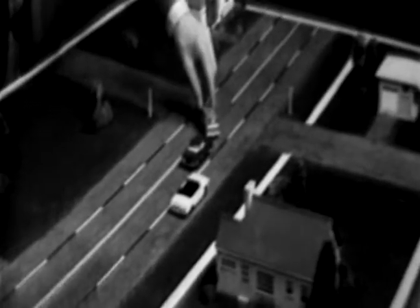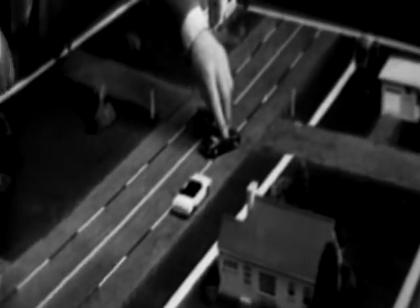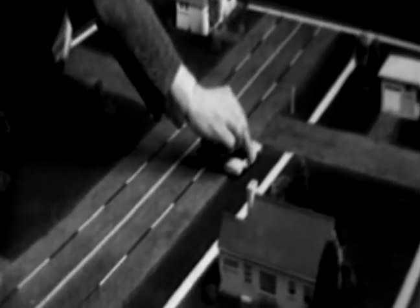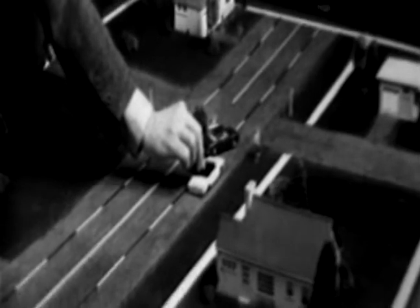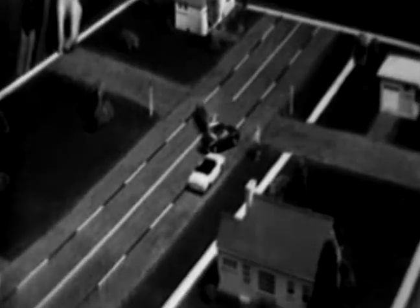Did you notice that the action of the vehicles ahead of you in the last two situations was exactly the same? When this car stopped suddenly, the driver behind was caught off guard and swerved into your path. The first time, the right shoulder was clear and you could escape right. The second time, however, pedestrians blocked your escape in that direction. Your best move then was to brake hard and hold the wheel straight. You might not have avoided a crash, but at least you would not have endangered the lives of two innocent bystanders.